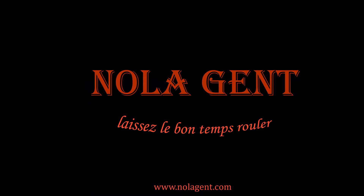Nolajent here at the Jumpin' Goat Coffee Roasters and Tasting Room. Good stuff in here. Welcome to Nolajent. Let the good times roll.